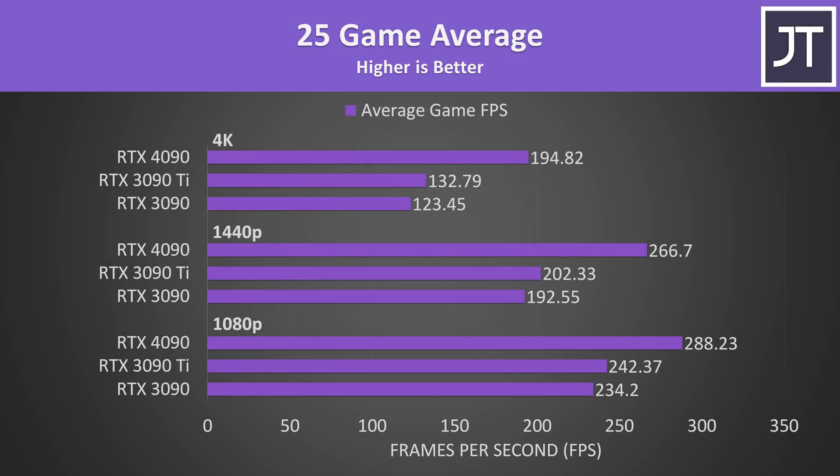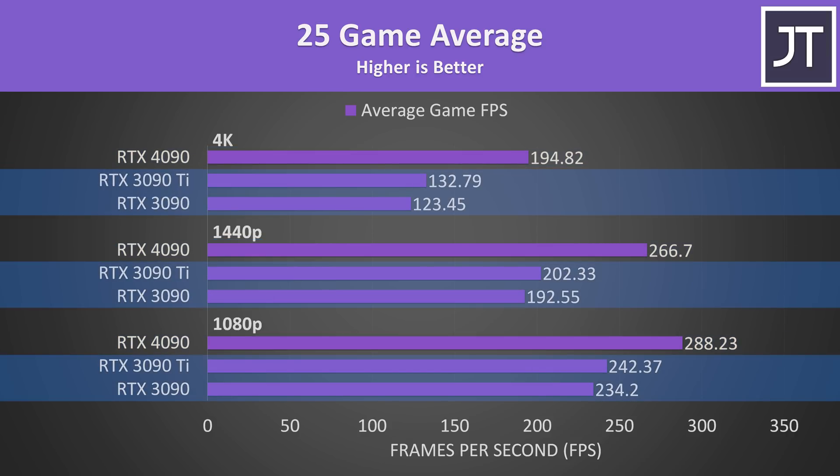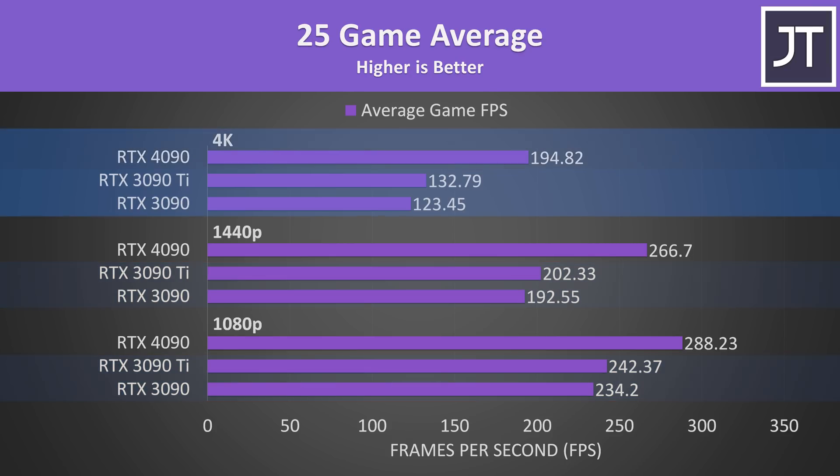Looking at the average frame rates for all 25 games, we can clearly see that the 4090 has a much bigger improvement compared to the smaller difference between the 3090 and 3090 Ti. We can also see that the 4090 has the biggest lead at the highest 4K resolution, as more games are GPU-bound there and the 4090 gets better utilized.